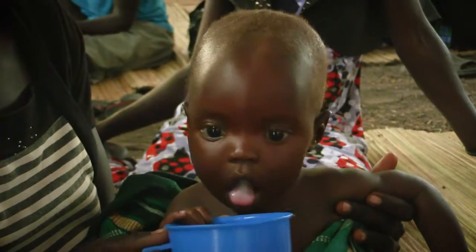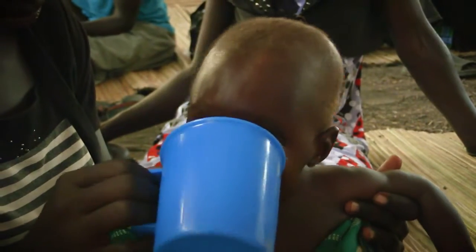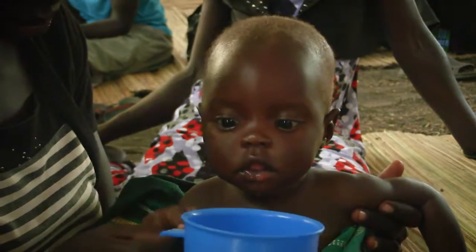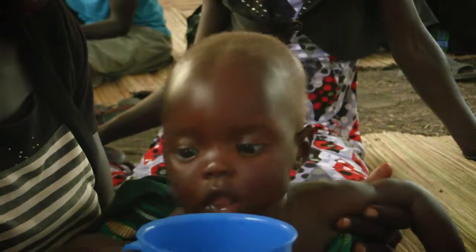We can see that she's really, really thirsty, which shows a sign that she's already mildly dehydrated. We just need to encourage the mum to give as much oral fluids as possible.